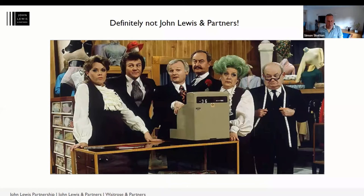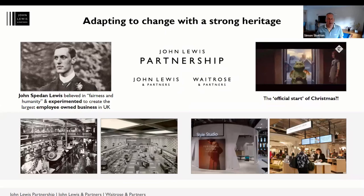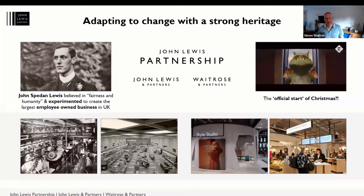This is the classic Are You Being Served sitcom from the 70s and 80s, but our history goes much further back than that. Our heritage starts back in 1864, when John Lewis Sr. opened the first store in Oxford Street. But it was actually his son, John Spedan Lewis, who believed in fairness and humanity. He experimented with a new business model, thinking it was unfair that three owners earned more than all 300 employees put together. Way back in 1920, he shared the first bonus of seven weeks' pay with everybody.